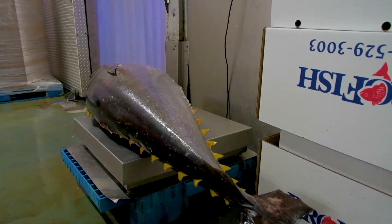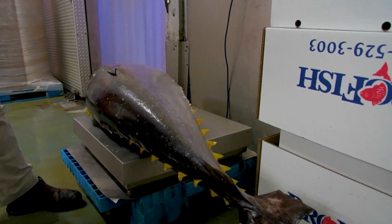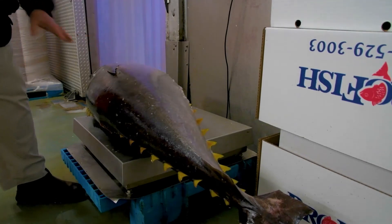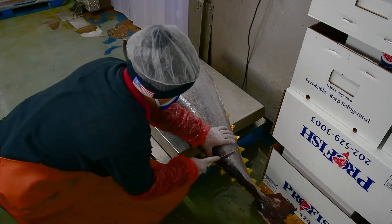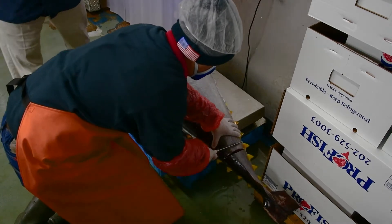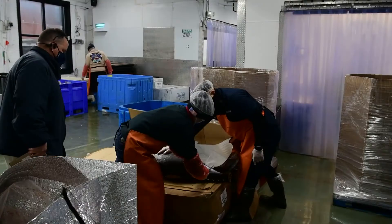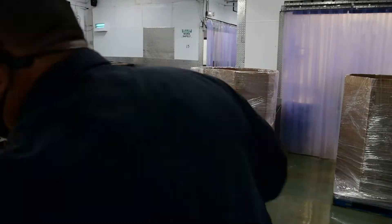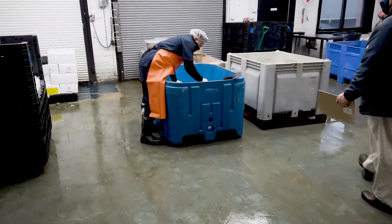Now we start our internal evaluation. We look at the outside of the fish to make sure the skin isn't beaten up and there are no dents. You touch it for firmness — this fish is extremely firm. Then we look at the tail cut from the bloodline standpoint and the color of the meat. This fish looks like a two-plus grade fish. In our grading system, we have a number one grade applicable for sushi applications, and then a two-plus grade, which is what we'd consider this fish.